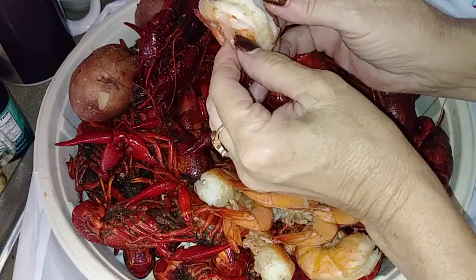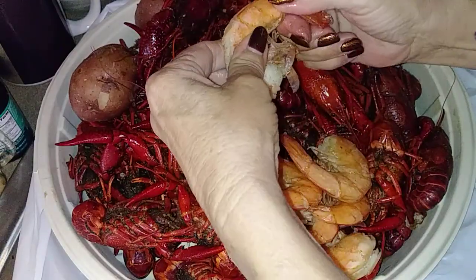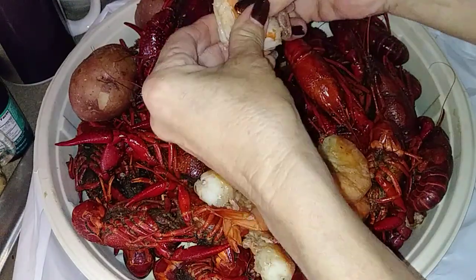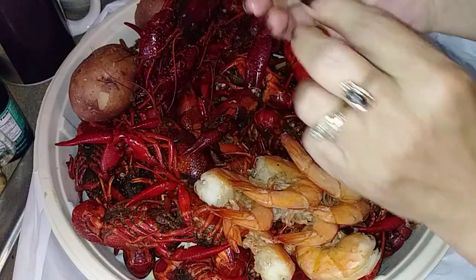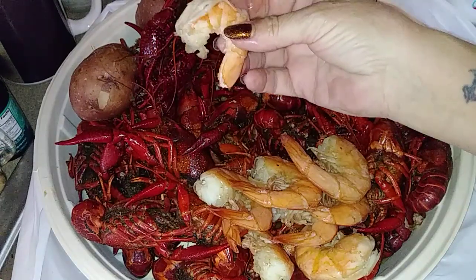I'm gonna check out one of these shrimp. Hopefully they pop out — supposed to be easy peel, we'll see. Hate to say it but when they don't pop out easy, they're overcooked. There you go — look at that y'all, I don't need no cocktail sauce or nothing else.